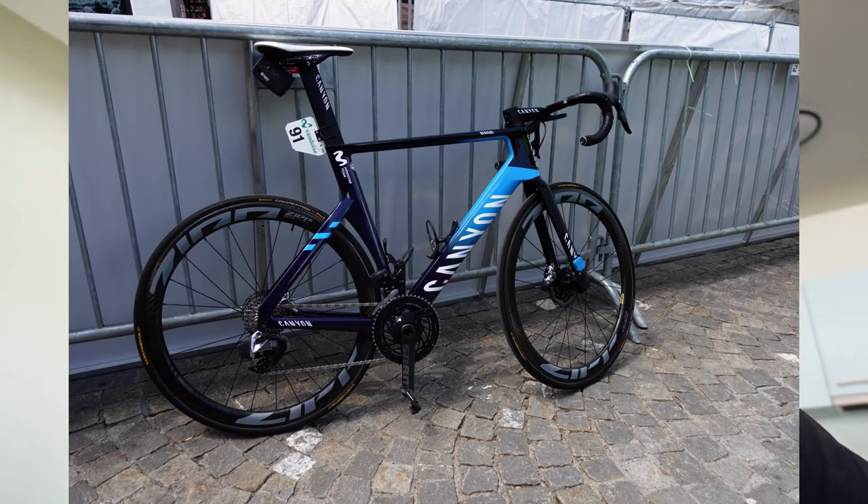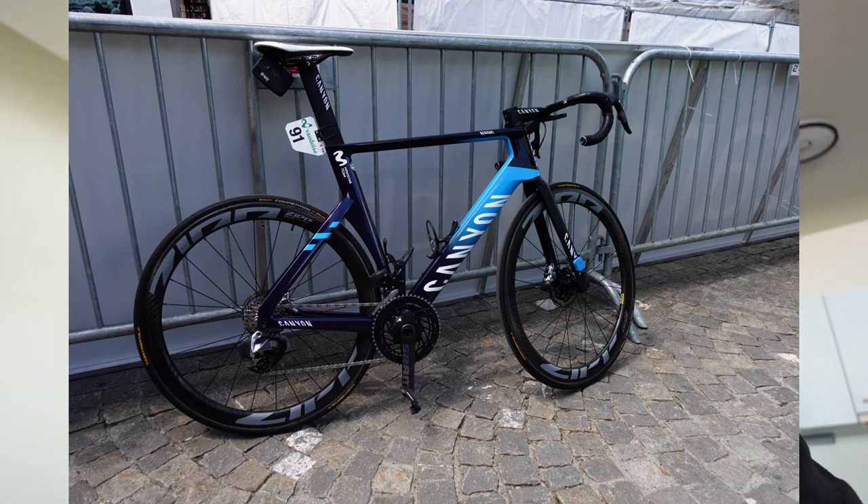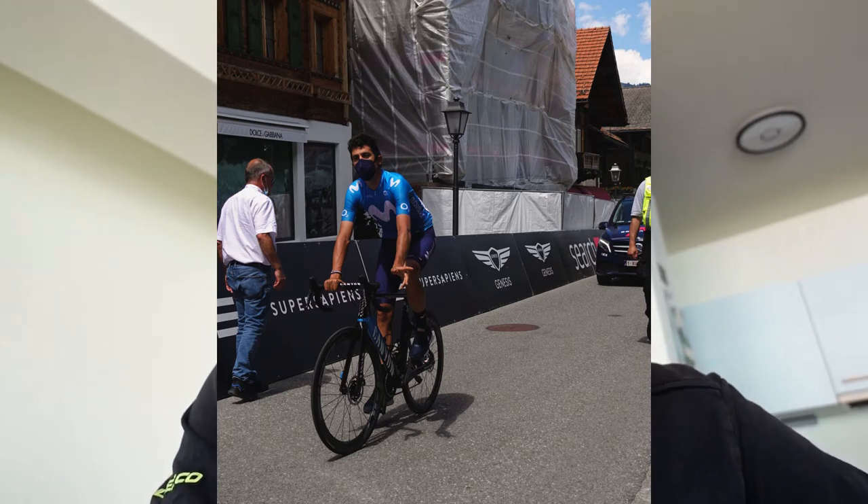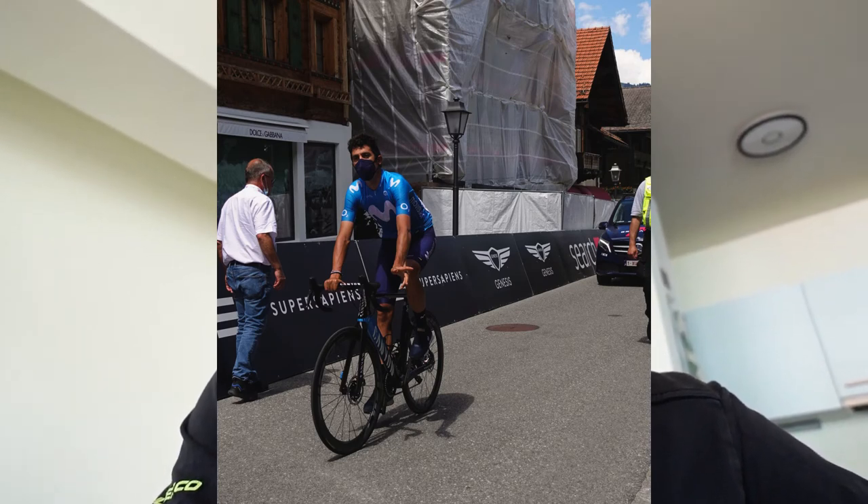Marc Soler is aspiring to be a GC rider and has managed to get some great results in the last couple of years, proving himself worthy of a Grand Tour GC contender. He asked me to check out his bike for a little review and I said no worries.